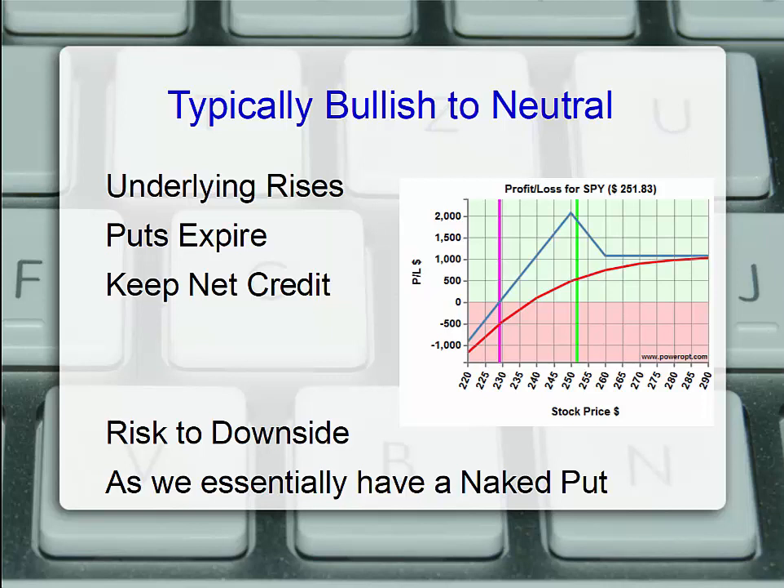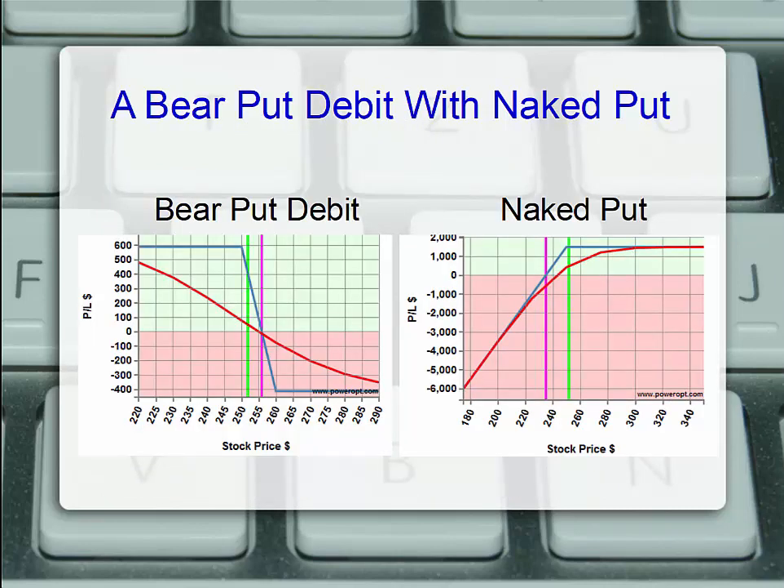Now we see the same type of structure just flipped. If the underlying rises, the puts expire worthless and we keep that initial net credit of just over $1,000. Max return would occur at the short put strike prices. If the stock is trading at $250, those two short puts expire worthless, our $260 put is 10 points in the money, we sell to close that for another $1,000, and that's the peak. The risk is to the downside because we have a naked put position. The two components are the bear put debit spread — buying the $260 put, selling the $250 — and then the naked put at the $250 strike price.